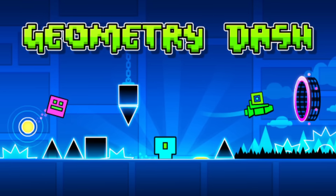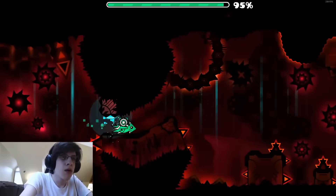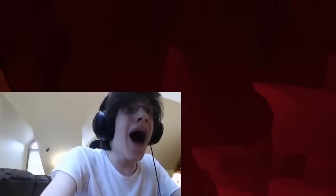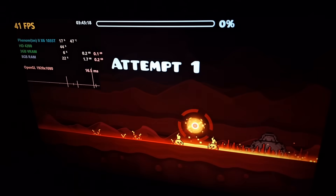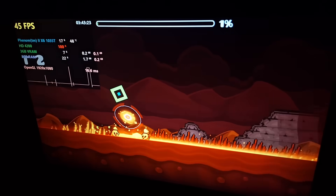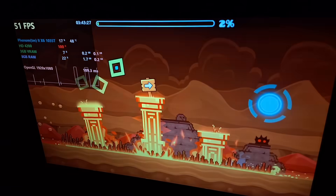Then I loaded up Geometry Dash, a mobile game that people take way too seriously. At 1080p I got 60 fps. Most built-in levels run normally except for the newest one, Dash, from the 2.2 update. At the first jump there are an insane amount of effects which makes the fps jump off a cliff, leaving me unable to proceed past that section.